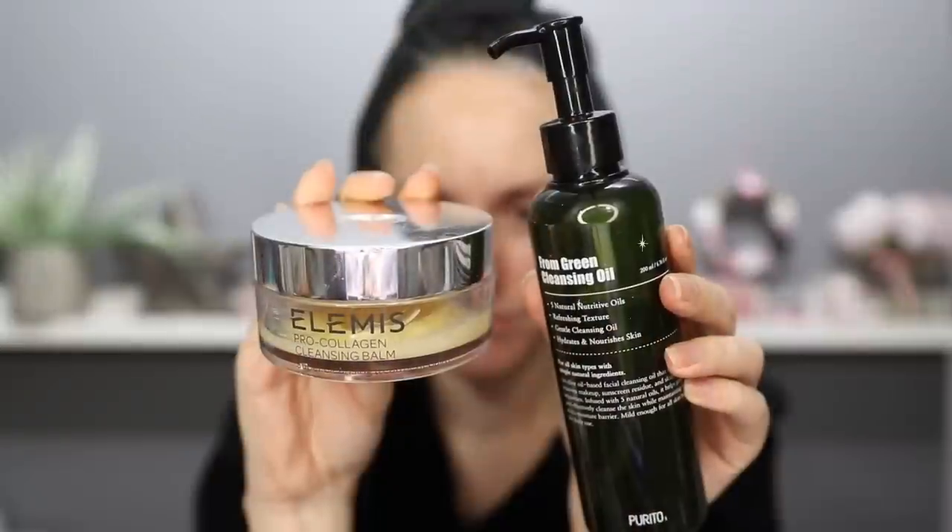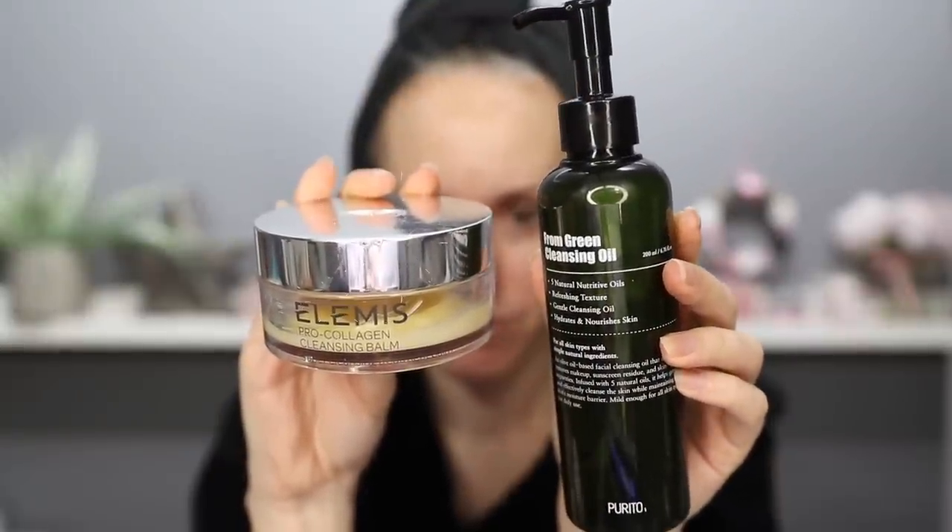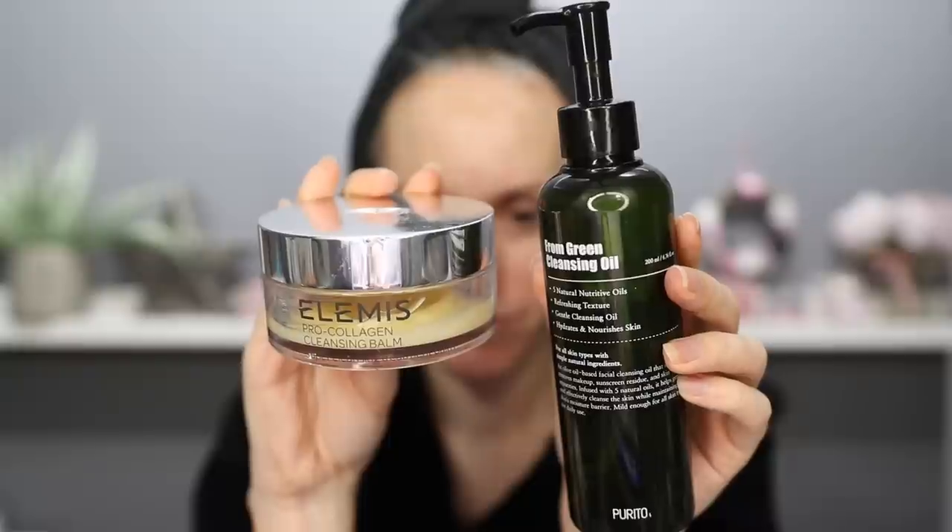Let's crack on with the evening routine, which is way simpler. First things first, I always double cleanse in the evening using exactly the same products I would use in the morning — either the Purito From Green Cleansing Oil or the Elemis Pro-Collagen Cleansing Balm. I don't buy anything special just because it's my evening routine. The only difference is I cleanse once in the morning and double cleanse twice in the evening: apply the product, remove, apply the product, remove — just to make sure all SPF and makeup is completely off my skin.